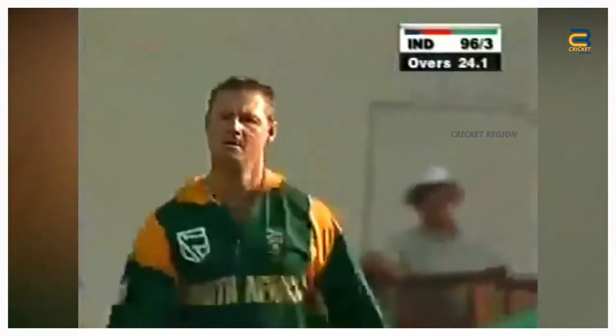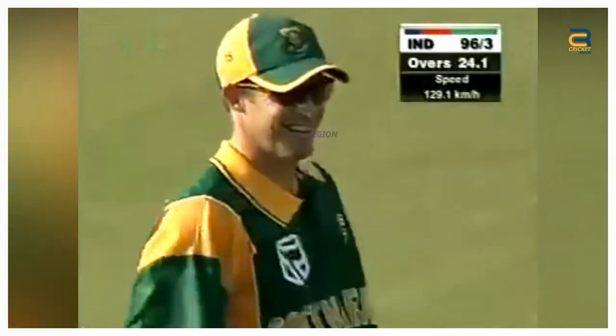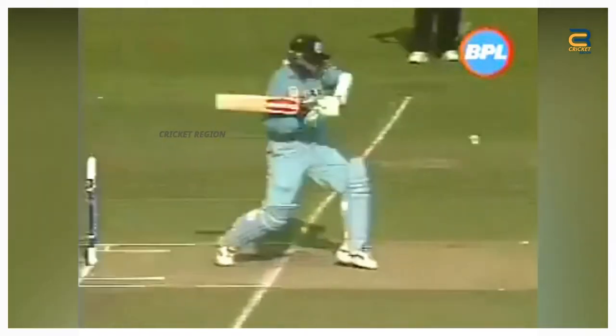Jonty Rhodes' exceptional fielding skills were on full display during the Standard Bank Triangular Tournament match between India and South Africa at Centurion on October 10, 2001. In the 25th over of India's innings, Rahul Dravid played a cut shot towards point. The ball was hit hard and seemed to be heading towards the boundary.